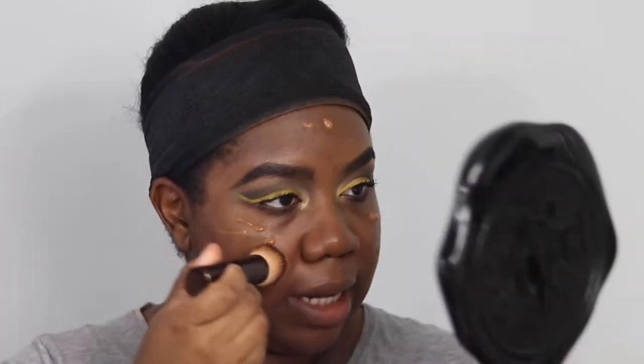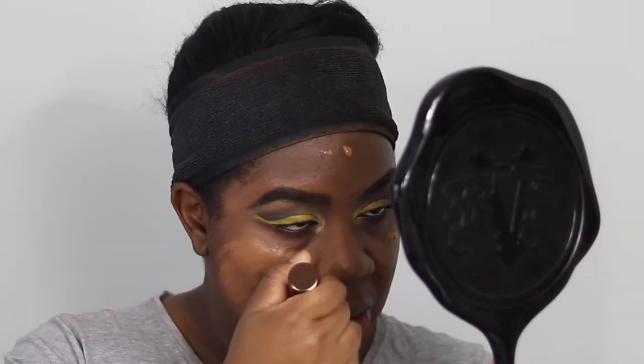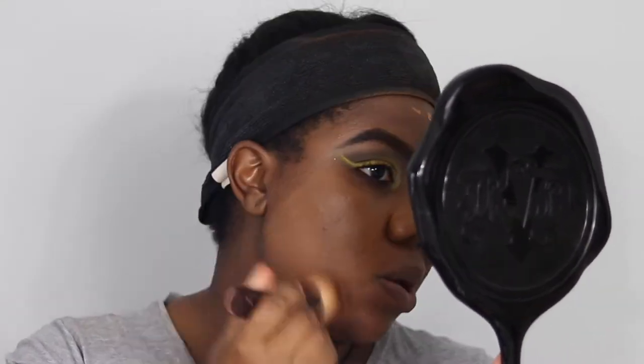Alright, the eyes are done, so we'll finish with the face. I'm using my Hourglass Veil Primer — on the last bit of it. Then going in with the NARS Natural Radiant Longwear Foundation in the shade Macau, blending it out with my Hourglass Vanish brush. Setting that with the Hourglass Veil Powder.